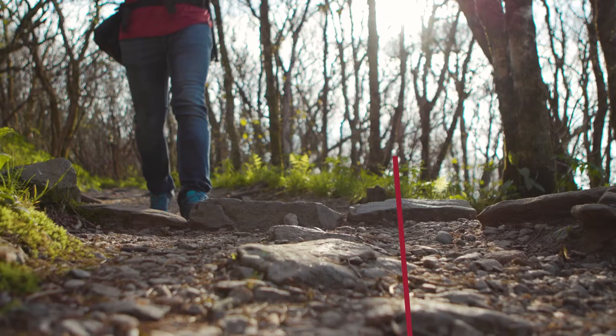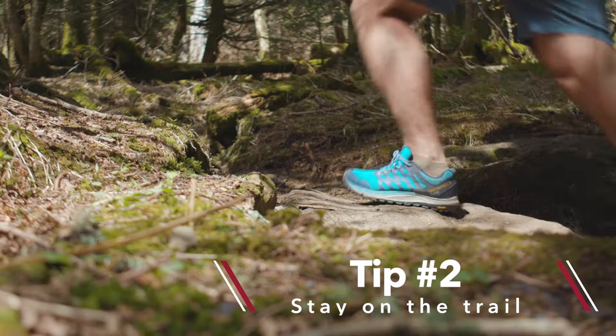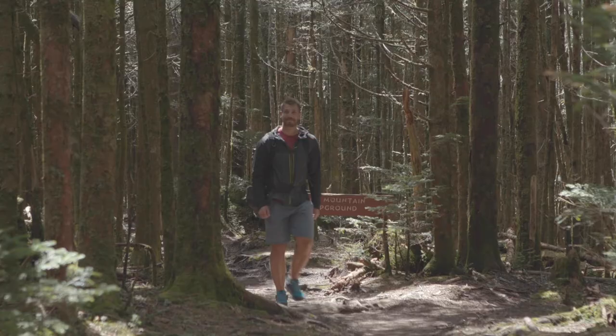Tip two: stay on the trail. The forest of the Blue Ridge Mountains sustains some of the greatest biodiversity in North America. But these places are fragile and easy to impact.